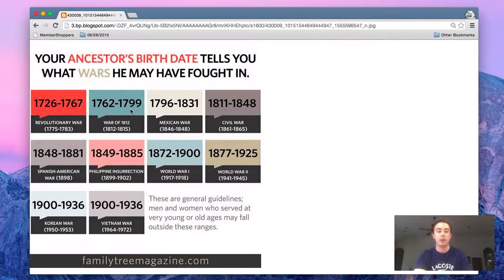So just a quick look at the chart. The top numbers and different colors are the age range or birth year that might apply, and right below that is the war that is applicable.